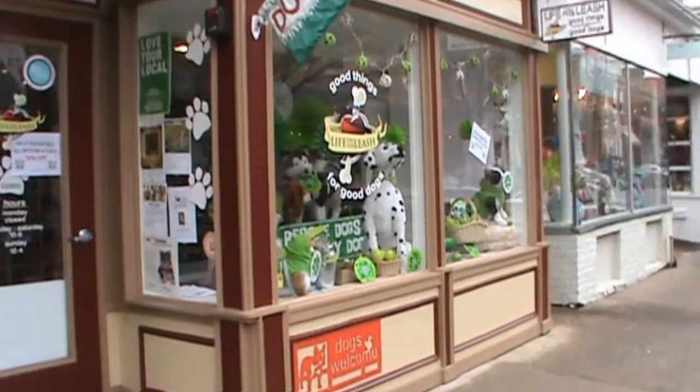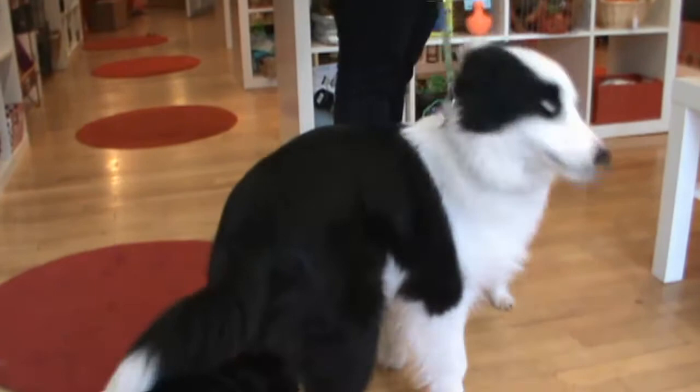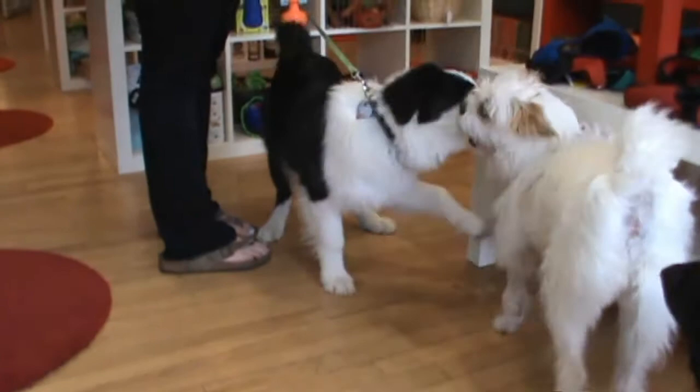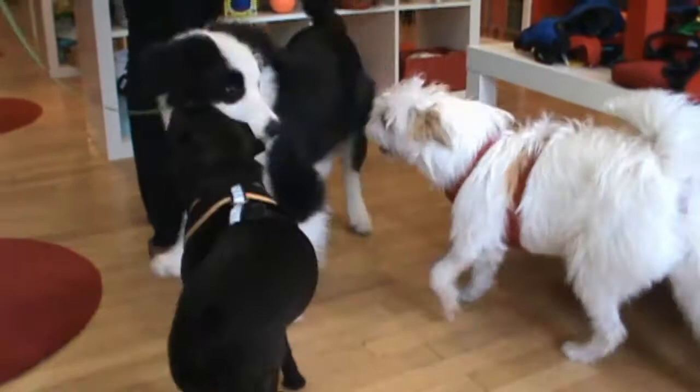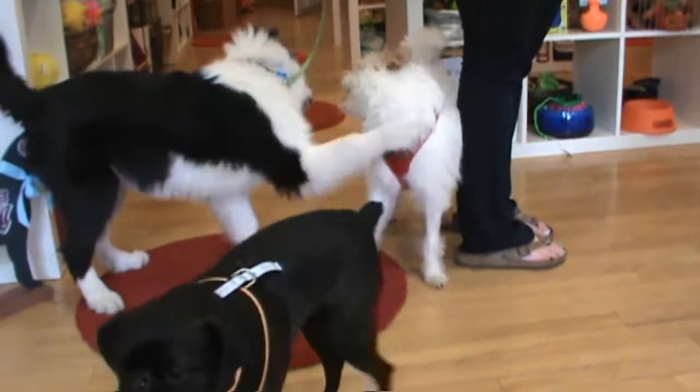We've got a regular dog party going on right now. Millie decided that she wanted to join in the fun. And this is good, because now everyone's going to be exhausted after this. This is kind of how we roll at Life on the Leash. Echo's only five months old, and Olive's a month older than he is. She's probably much more tired than he is. Millie says she's a little nervous about this. Good job, ladies — it's a successful play day!